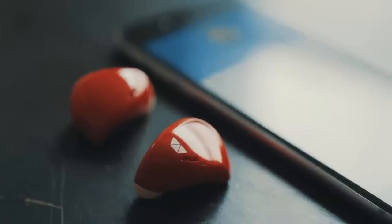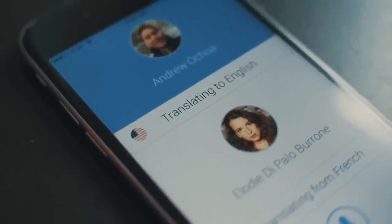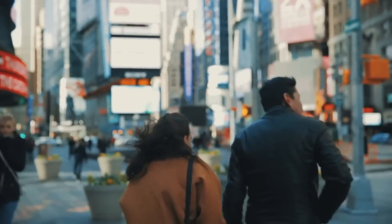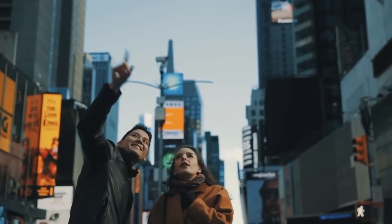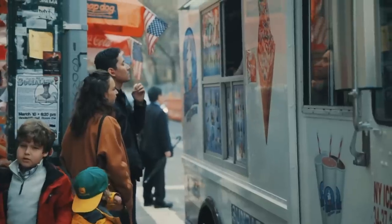Waverly Labs Pilot is a smart earpiece that aims to make conversation between speakers of different languages seamless. It uses the latest in speech recognition, machine translation, and wearable technology to allow wearers to speak different languages and still understand each other clearly. The device comes with a smartphone app that can be used as a phrasebook, and a secondary earpiece for wireless music streaming or sharing. The package includes two earpieces, a portable charger, three sizes of ear tips, and the app for downloading languages.